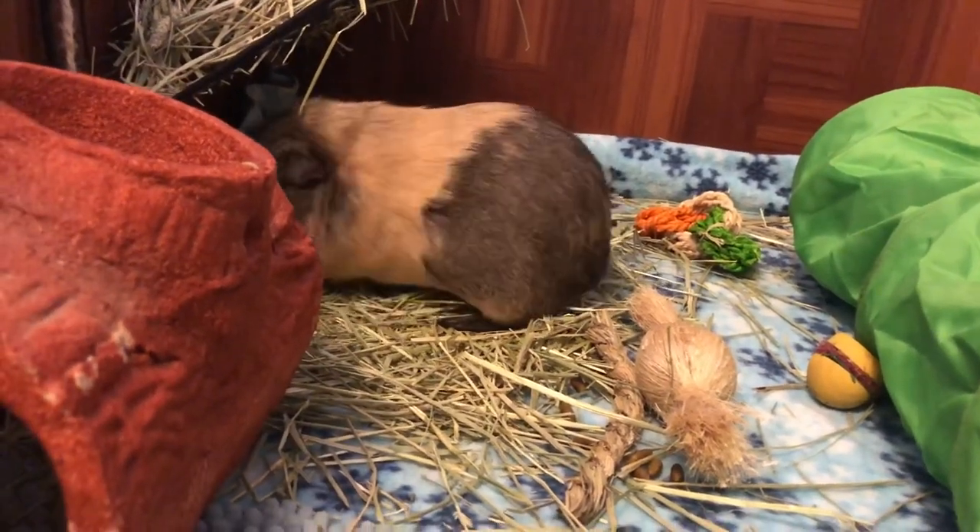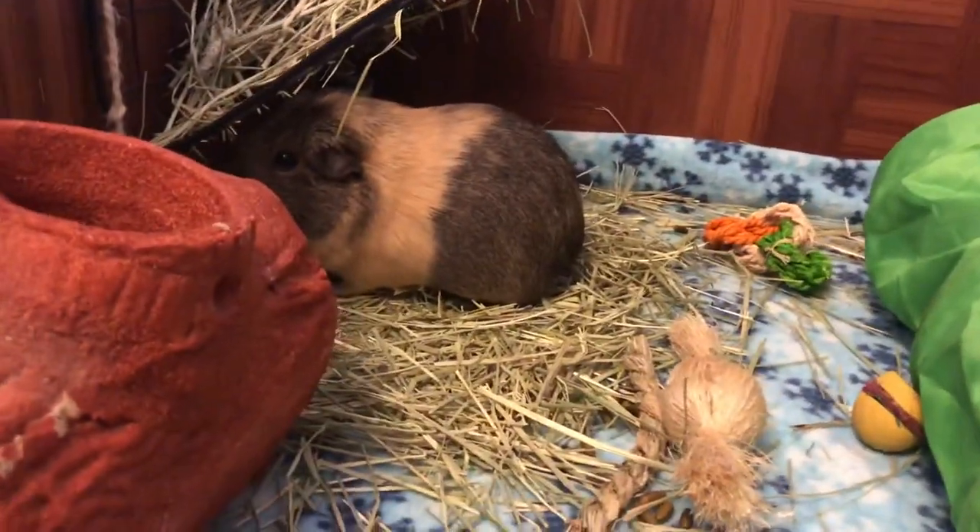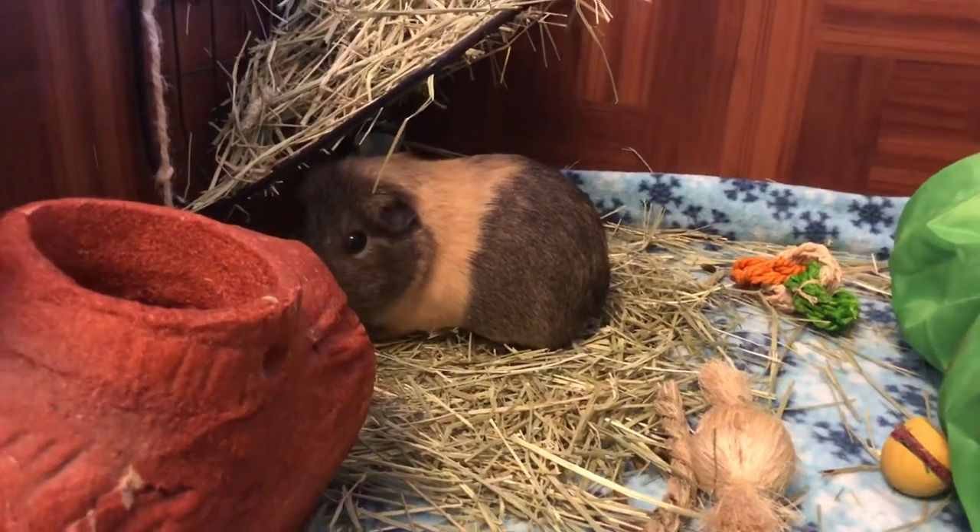Hello and welcome back to Piggies World. Today's video is going to be about how I'm preparing my piggies for the coronavirus.